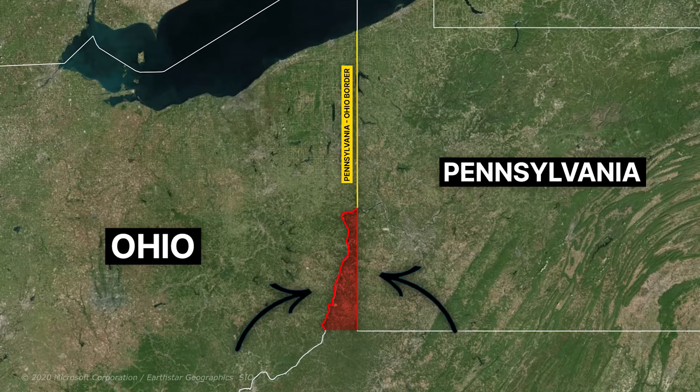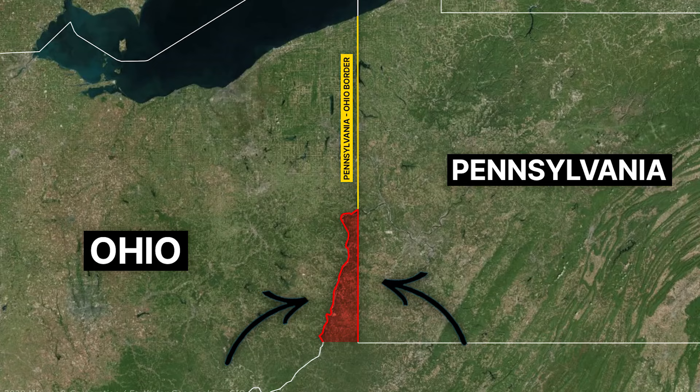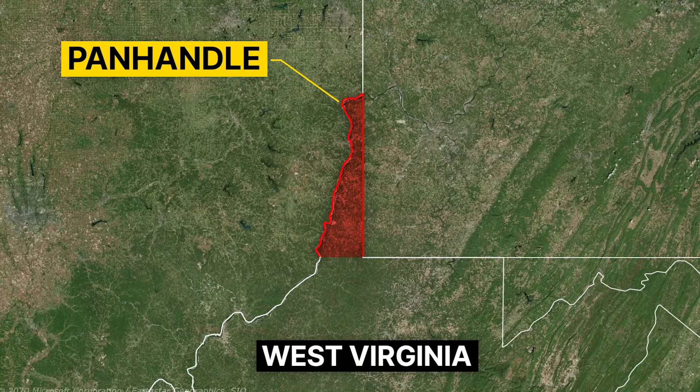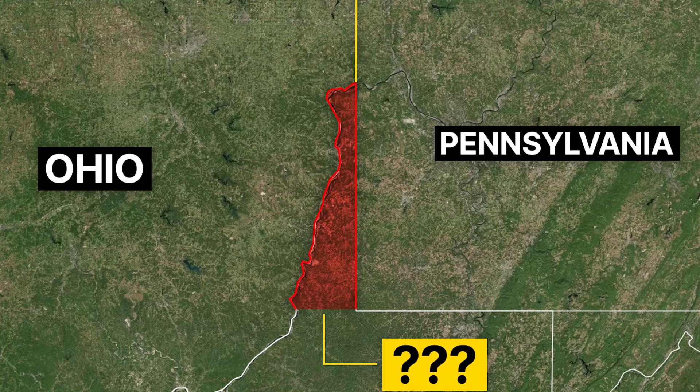Take a look at the borders of the two states of Pennsylvania and Ohio, which are located in the east of the United States. As you can see, in part of this border, there is a strange strip of land that has created an obstacle for the two states of Pennsylvania and Ohio. This region is a peninsula located in the north and west of Virginia that extends like a finger and penetrates into the neighboring states of Pennsylvania and Ohio. So, what happened in the history of this unique region that created such a strange border for these two states?